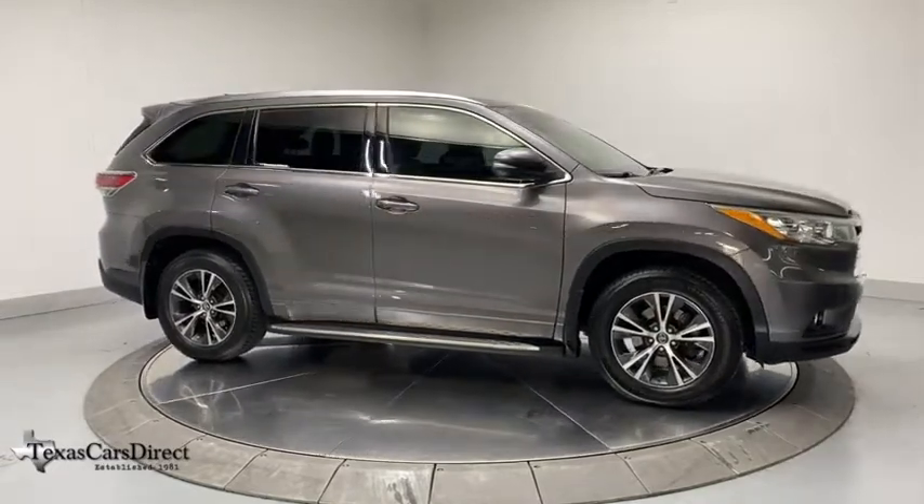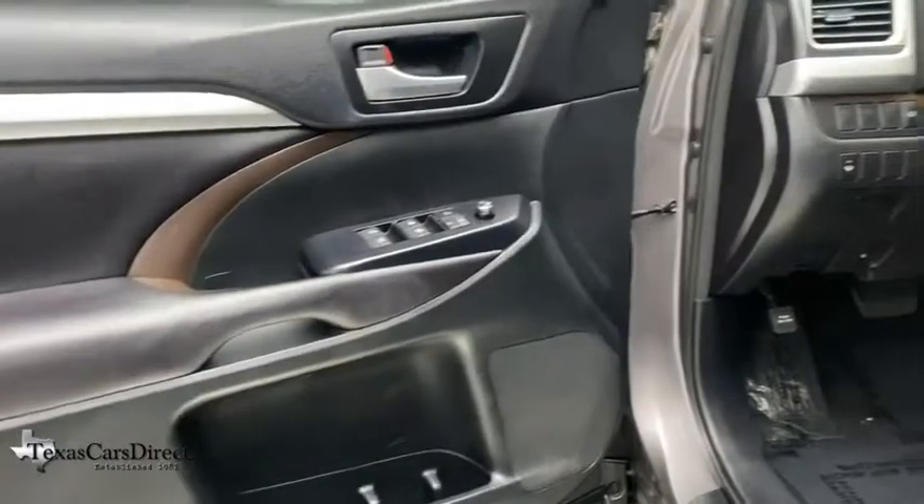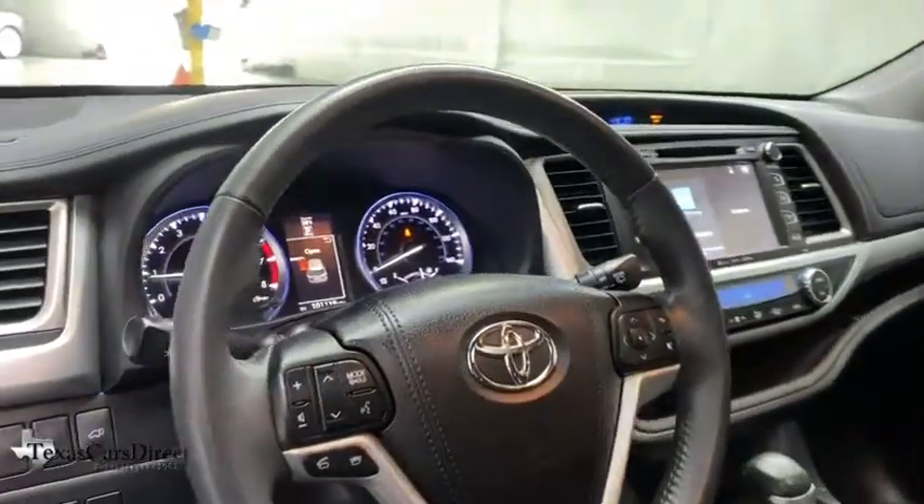Trip computer, security system, fog lights, CD player, heated front seats, electronic stability control, power moonroof, remote keyless entry, tachometer.